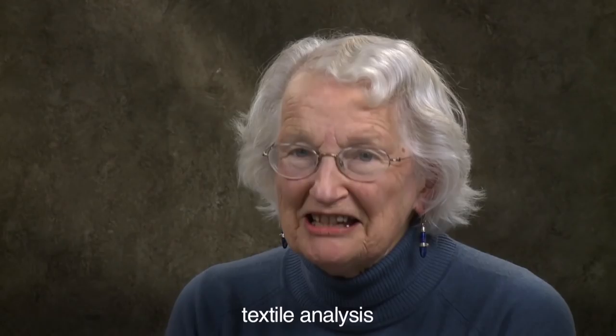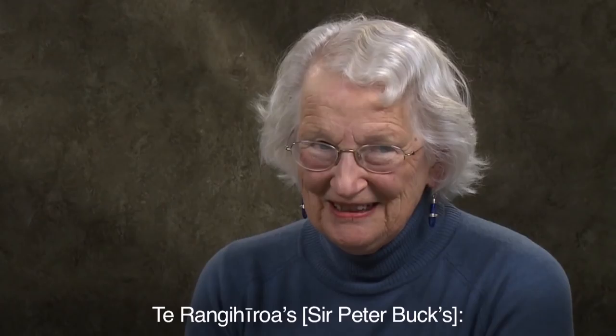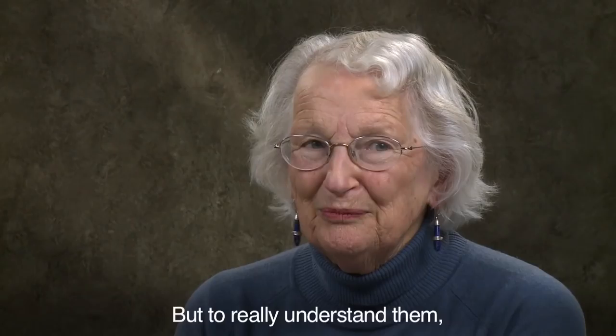It's a matter of what textile scholars call textile analysis, of following the passage of the threads. I follow a statement of Te Rangihiroa. The cloaks themselves, looking at a whole cloak, tell us what did occur. But to really understand them, we need to look at the fine details of technique.